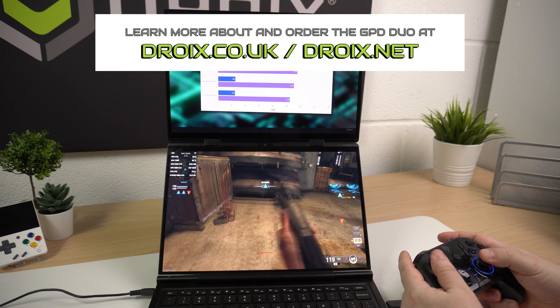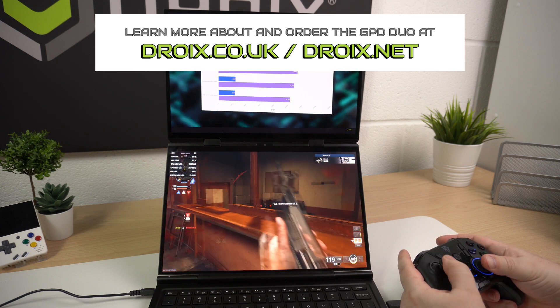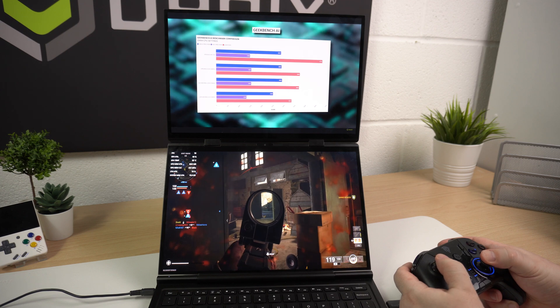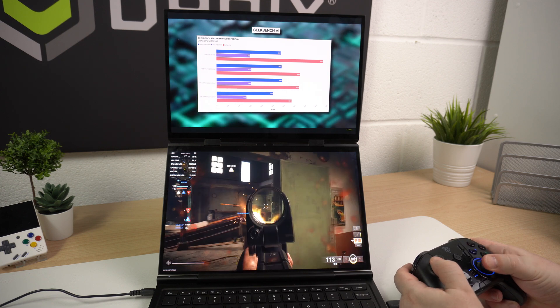You can learn more about the GPD Duo as well as the other featured handhelds in this video at droix.co.uk and droix.net. Don't forget to like and subscribe so you won't miss out on our next video.